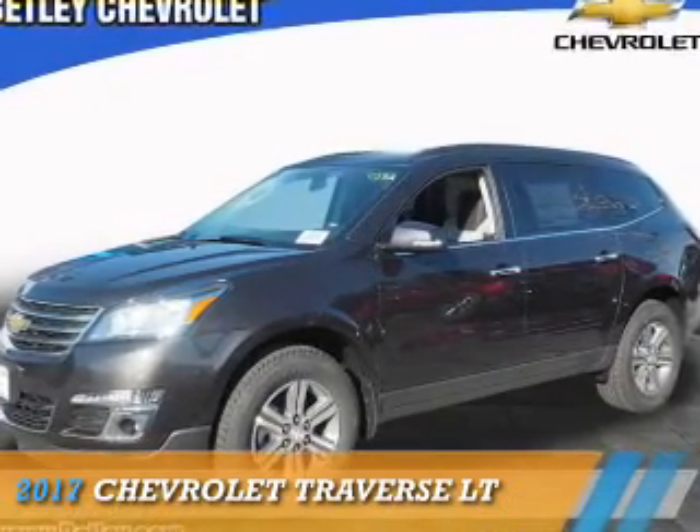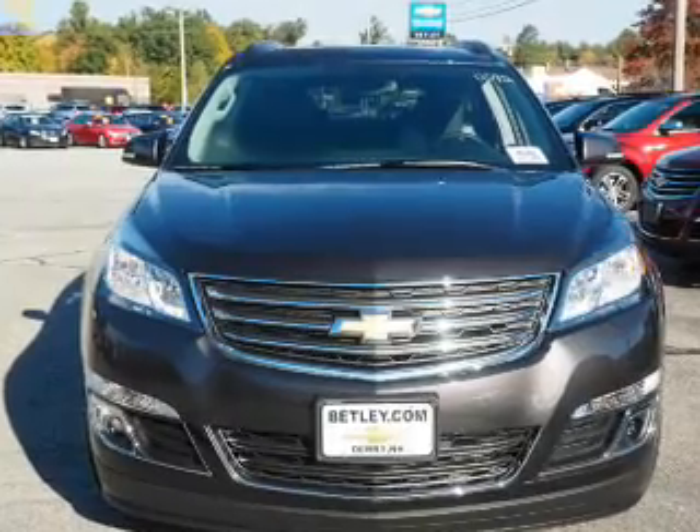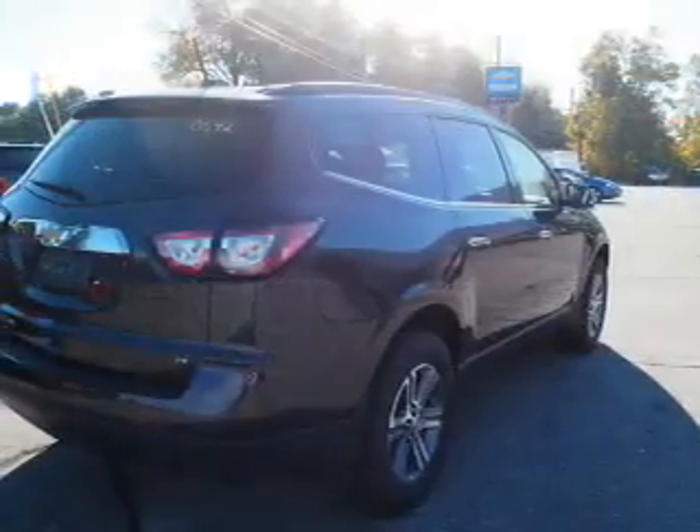Presenting the 2017 Chevrolet Traverse. It's powered by all-wheel drive, a 3.6 liter, 6-cylinder engine, and an automatic transmission.